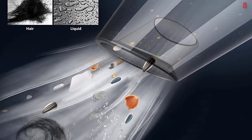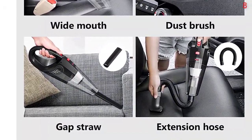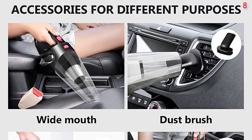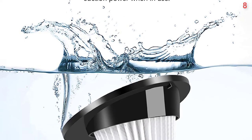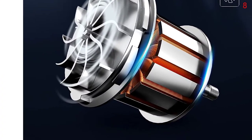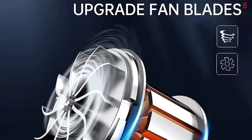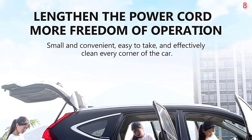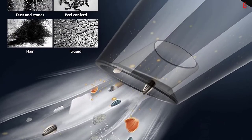Easy to Use — the handheld car vacuum cleaner weighs only 1.6 pounds, is lightly portable, and has a 14-foot power cord. It can be charged at any time without worrying about battery life and can clean every part of the car. Multifunction — equipped with three different nozzles: long nozzle, soft long tube, and brush, usable for both dry and wet cleaning. The washable HEPA filter is easy to disassemble, clean, and reuse for long-term improved cleaning performance.